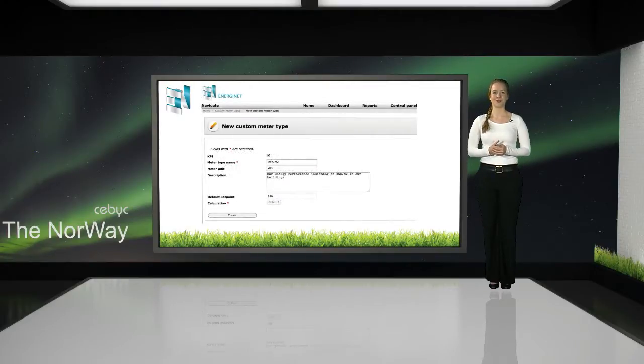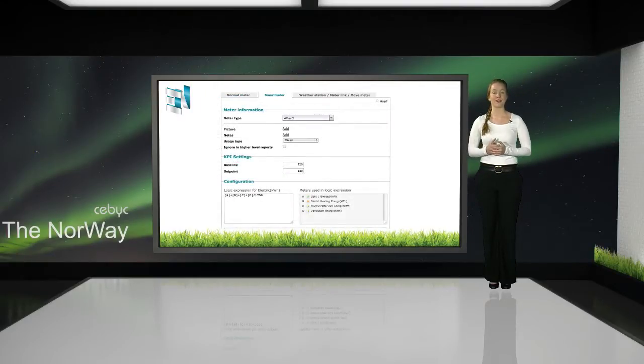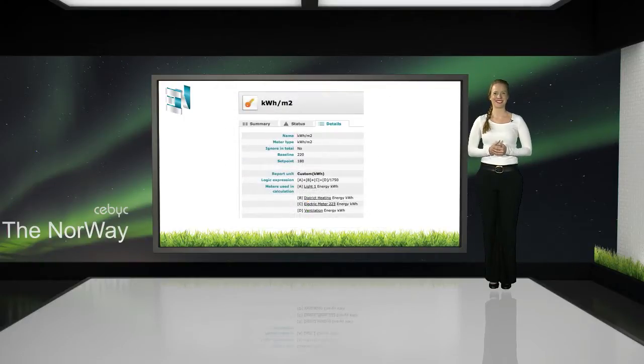Let's see how easy it is to create your own self-defined KPI meters in EnergyNet. You create your own self-defined KPI meter from the control panel. The default set point is the company's target presented as kWh per square meter. Then you create a smart meter that calculates your KPI. On the detail page you may see how this is done.